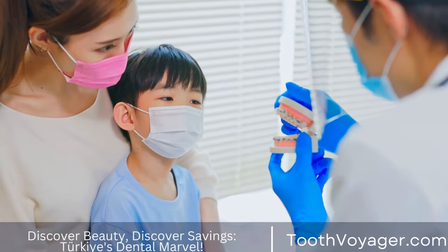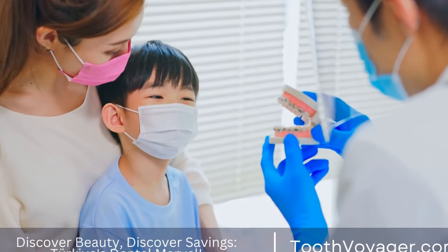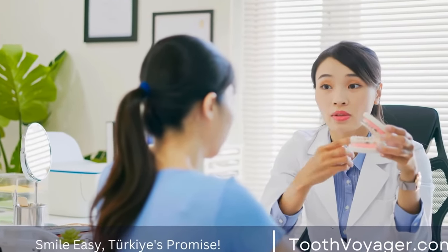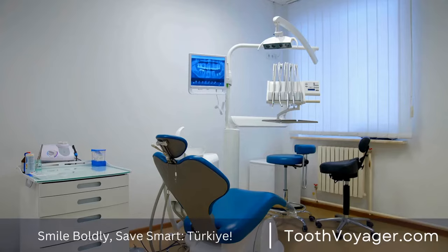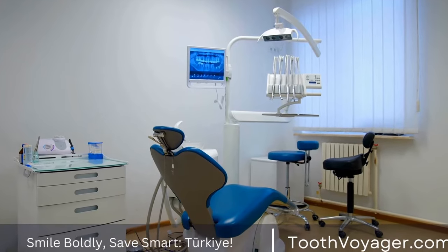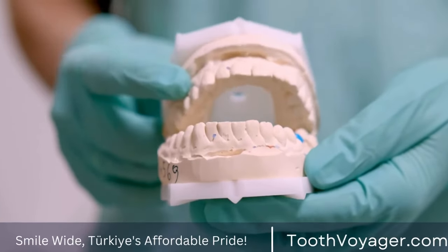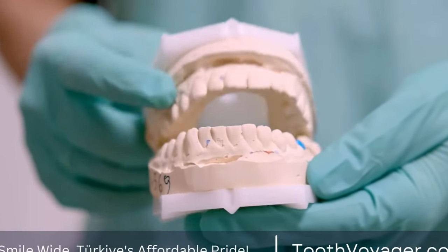Pros: metal braces are typically the most affordable option for orthodontic treatment. They are also very durable and can withstand a lot of wear and tear. Cons: one of the main drawbacks of metal braces is their appearance. Many people find metal braces to be unsightly and prefer a more discreet option.